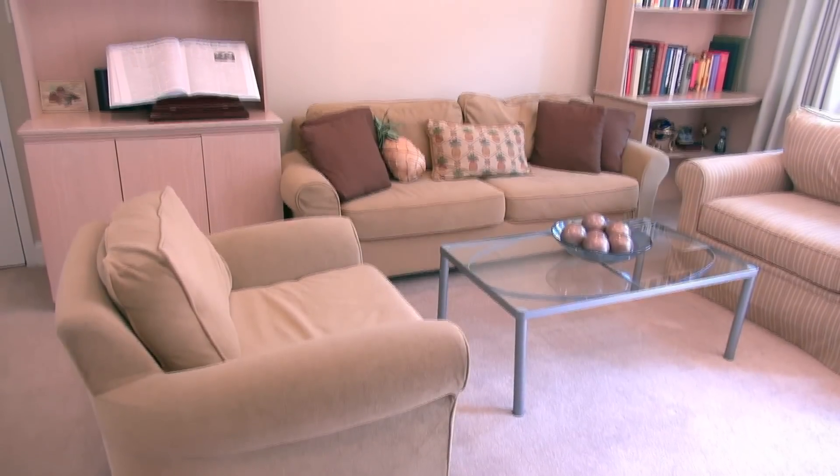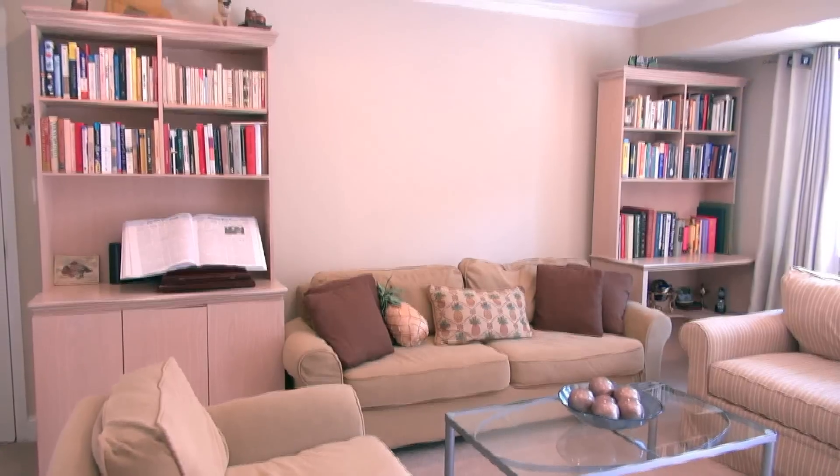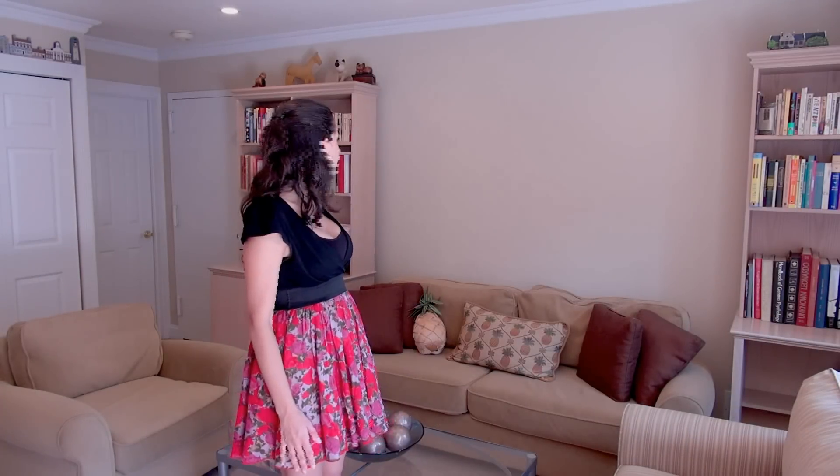On the first floor of the house, you'll find this warm, cozy family room. This clean, neutral carpet is in perfect condition and runs throughout the entire home. On this level, you'll also find a large double closet as well as access to the garage through this door.